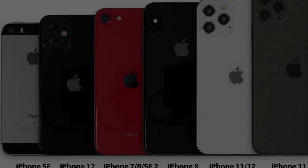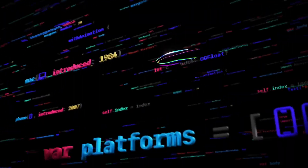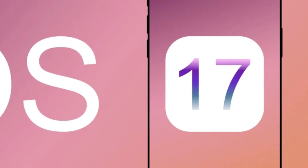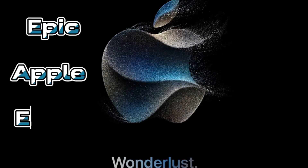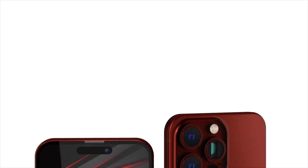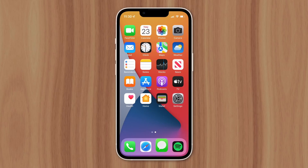Brace yourselves because some older iPhones are about to miss out on Apple's hottest new operating system. iOS 17, the freshest upgrade for your trusty iPhone, is about to hit the scene just a few weeks after the epic Apple event on September 12. This update is loaded with exciting stuff like standby mode, the journal app, and some major messages magic.